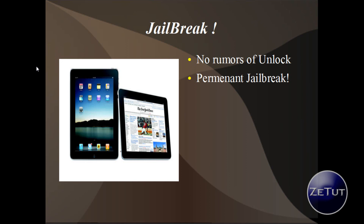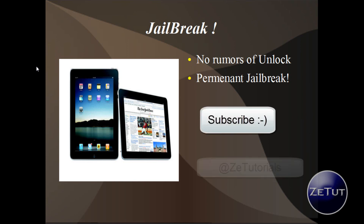If there would be an unlock that would be great too, especially if it was permanent. But as I said, this is a permanent jailbreak, so I hope you guys enjoy that. I will keep you posted and when the jailbreak comes out I'll make sure to do a video on it. Make sure you hit the subscribe button, and if you liked it hit the thumbs up. You can also follow me on Twitter at ztutorials — there'll be a link in the description. Thank you all for watching, this is ztutorials signing out.